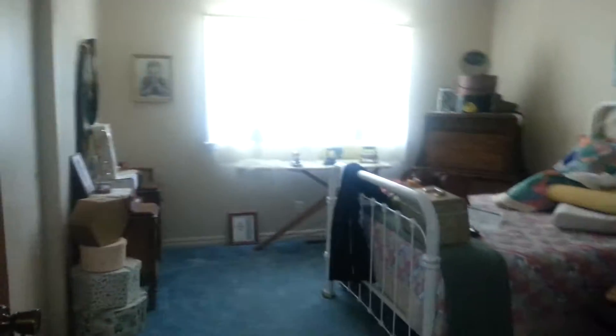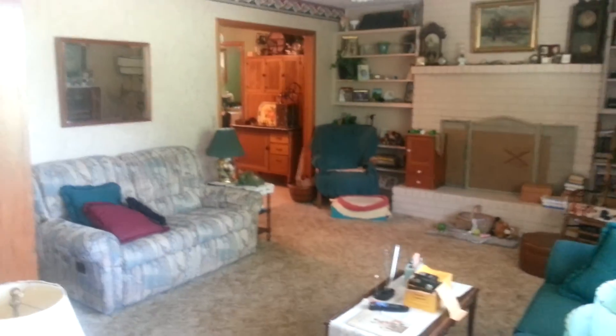And that is the end of the tour. So hopefully that gives you an idea of the house on Lincoln Street. Have a great day.